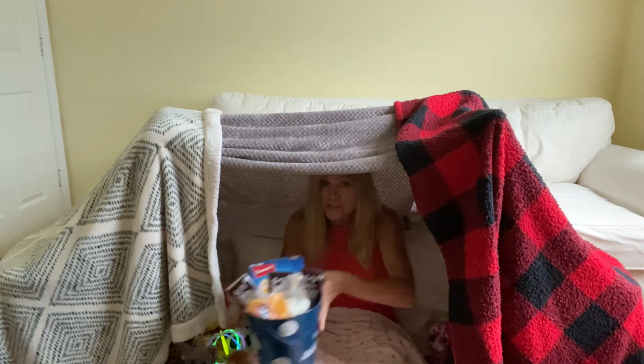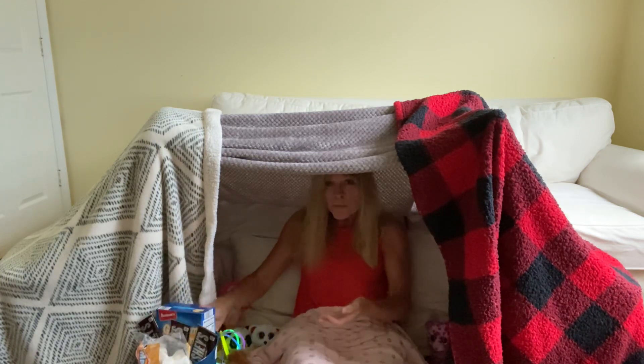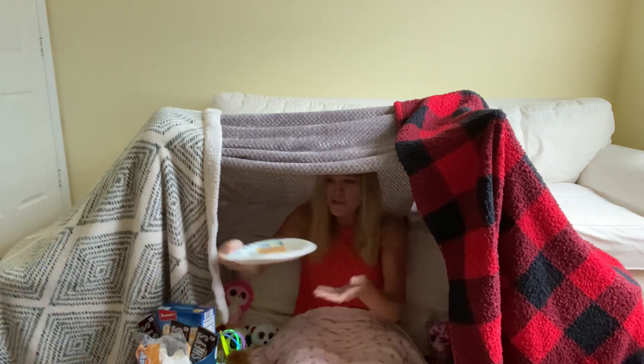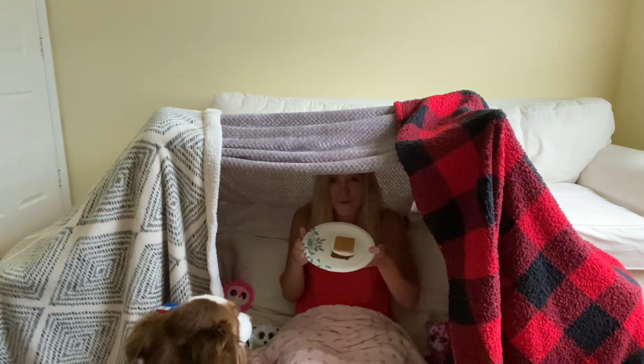When you're ready, maybe you'd like to make a little snack. You can still make s'mores inside. Just put together your graham crackers, marshmallow, and chocolate and have your parents microwave a special treat.